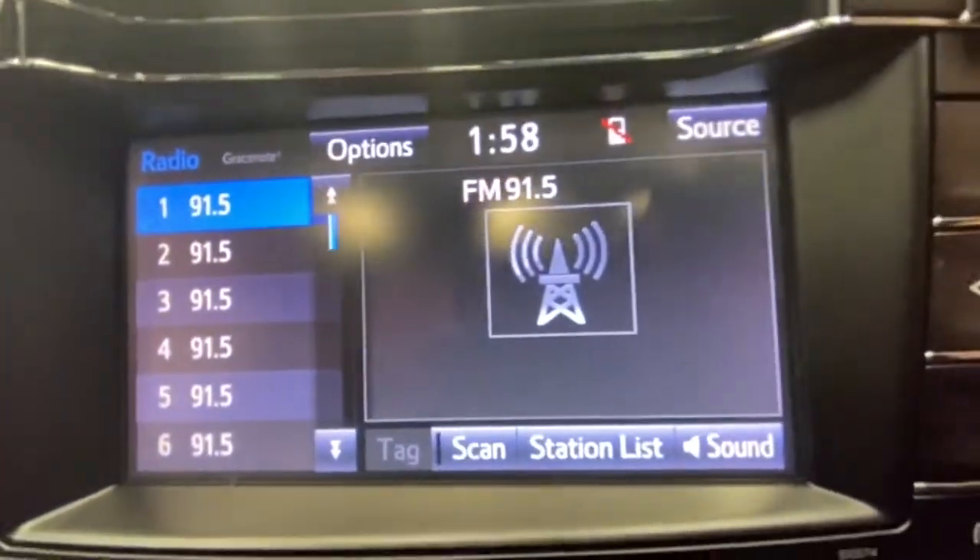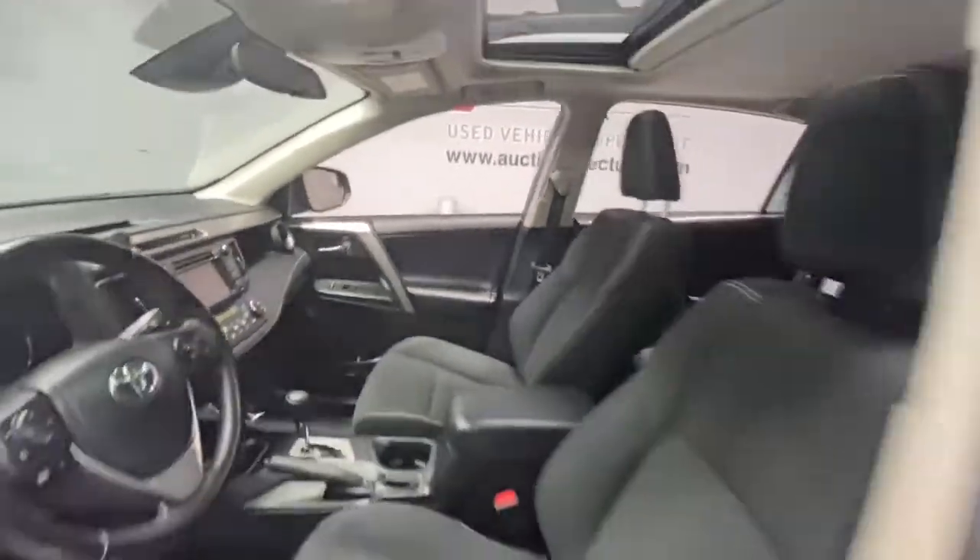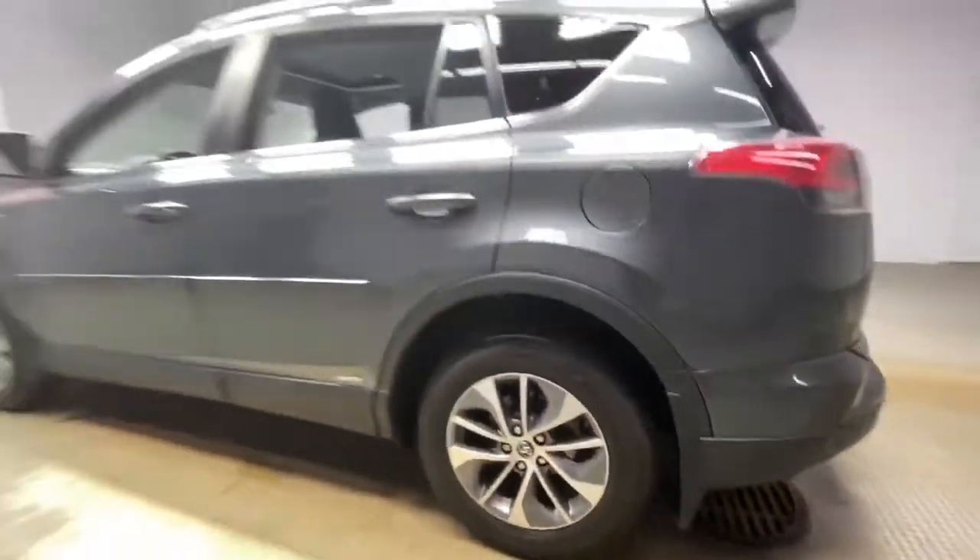You'll love its driver assistance tech, refined cabin and infotainment system. With its suspension tuned for agility, this SUV adds confidence and fun to every drive. These are just some of the great options this vehicle comes with.